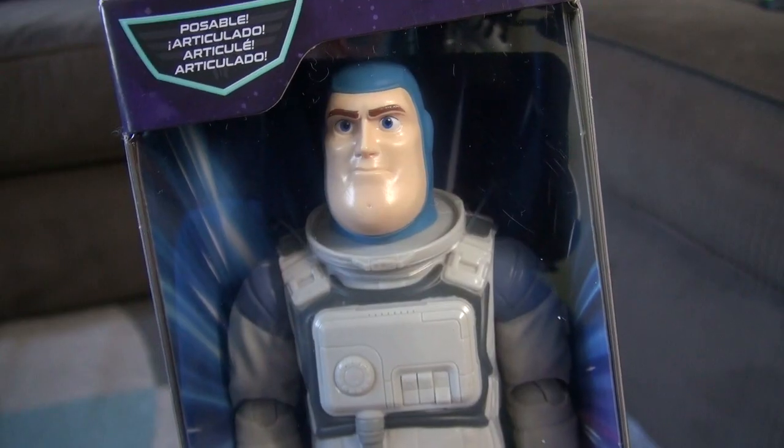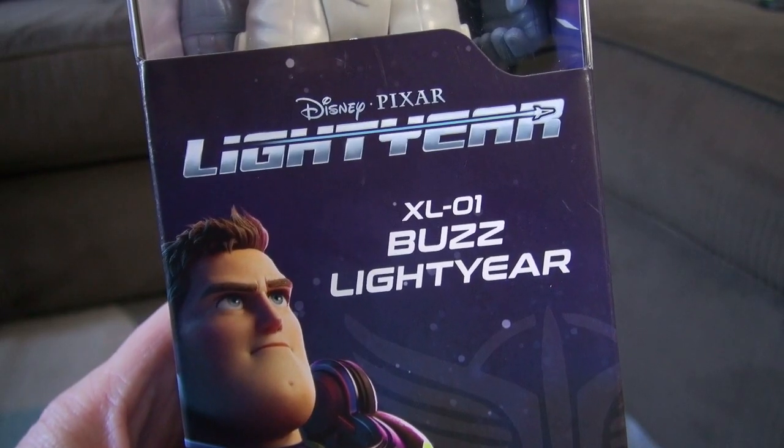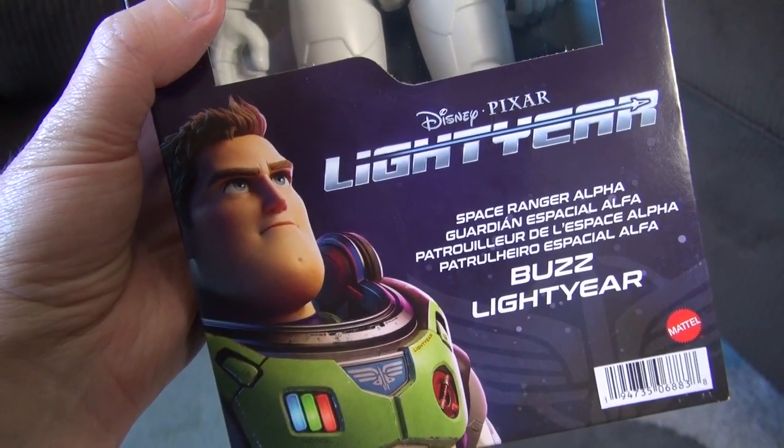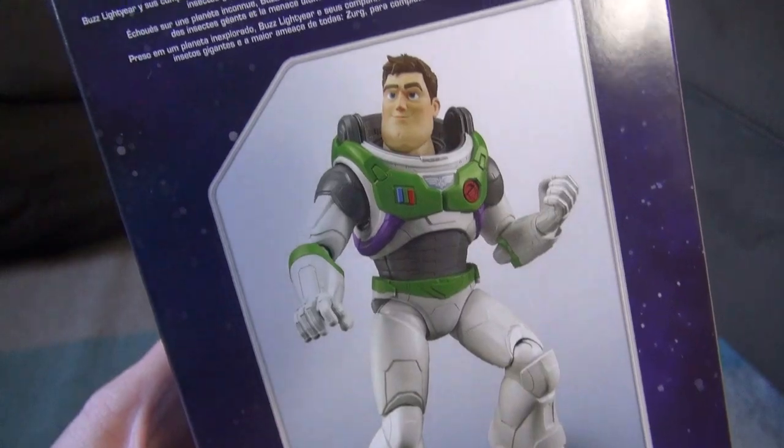Check it out — the new Mattel Buzz Lightyear XL01. Plus, we have the Buzz Lightyear Space Ranger Alpha poseable action figure.